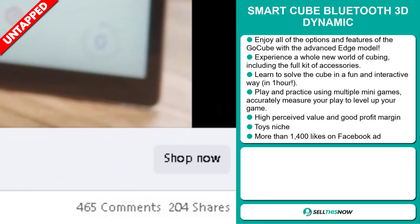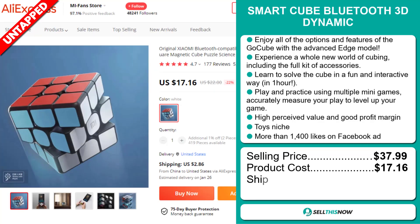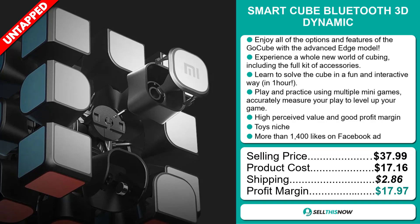The selling price for the SmartCube Bluetooth 3D Dynamic is just under $38, whereas the product cost is only $17.16. Shipping will set you back $2.86, so you're looking at a very good profit margin of $17.97. Sell this now!